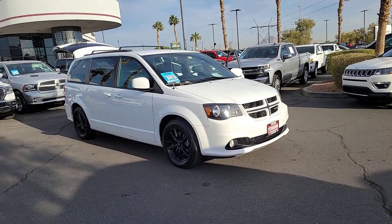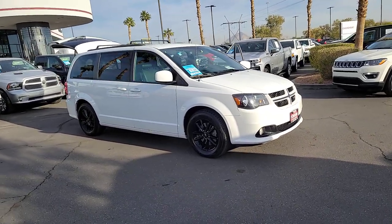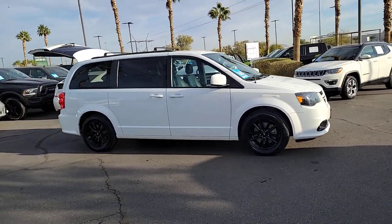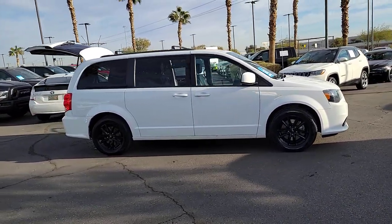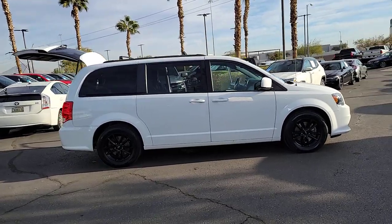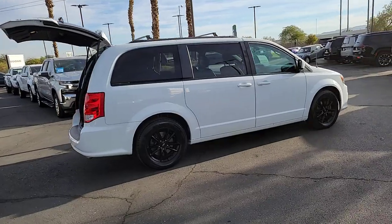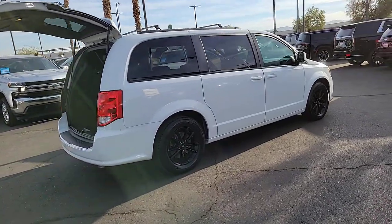Here is a wonderful 2019 Dodge Grand Caravan with less than 70,000 miles on the odometer. This vehicle stands out from the rest. The trendsetting Grand Caravan delivers spacious seating for 7 with plenty of creature comforts, convenient versatility, and the power to make your drive fun and relaxing.